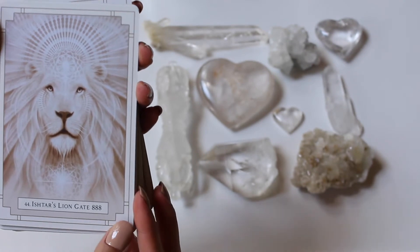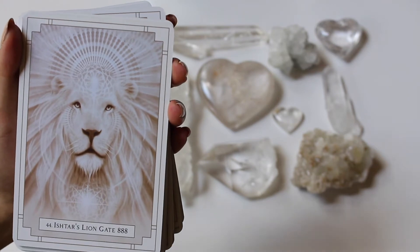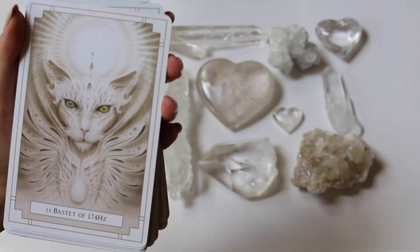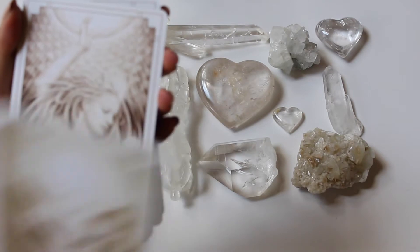We got Ishtar's Lion Gate with triple eights — awesome tiger, divine energy. The artwork on this deck is just so beautiful. I just love her stuff. I have her Guan Yin deck too, so awesome.